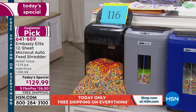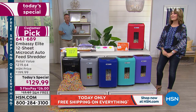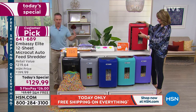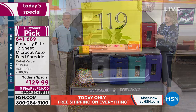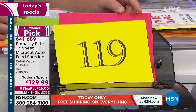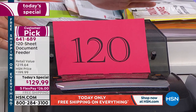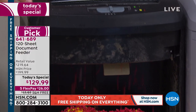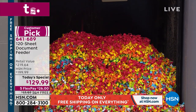Once you get in the zone of cleaning the office or going through the drawers — don't stop. And look — 120 sheets, all done, and I did not have to sit here and feed it in one by one. Embassy took care of it. All our Embassy shredders, even up to this Mac Daddy, are customer picks because at the end of the day it performs like it's supposed to — protecting me and getting rid of clutter safely.